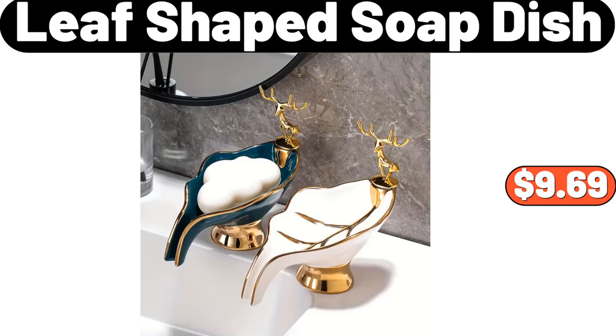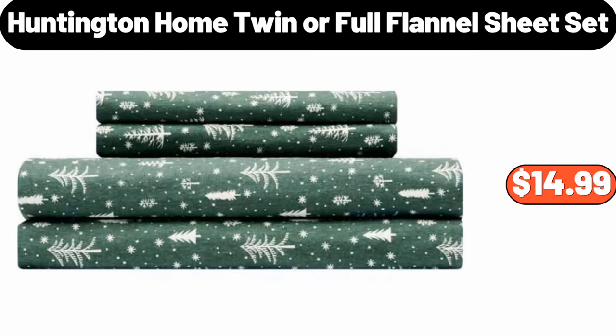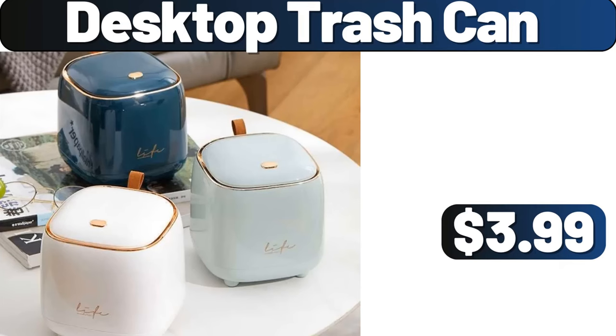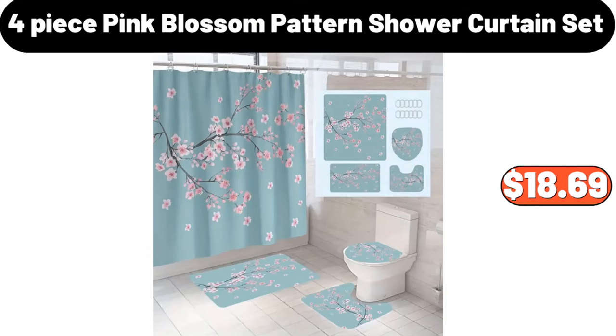Leaf-Shaped Soap Dish, $9.69. Coffee Mug Warmer, $18.99. Huntington Home Twin or Full Flannel Sheet Set, $14.99. 2-layers Large Storage Basket, $18.47. Desktop Trash Can, $3.99. Wall-Mounted Storage Box, $1.99. 4-piece Pink Blossom Pattern Shower Curtain Set, $18.69.